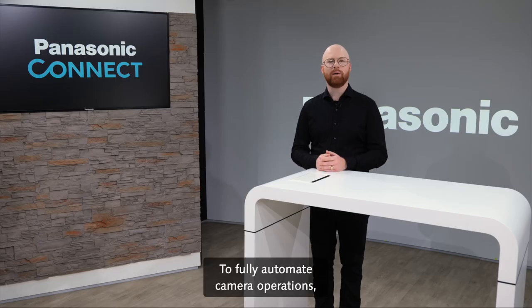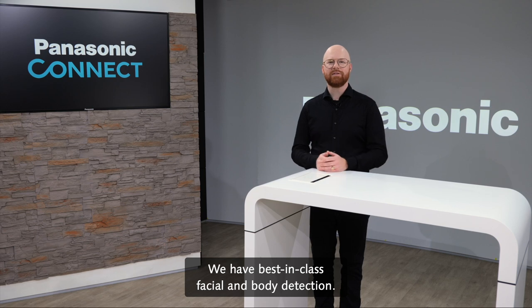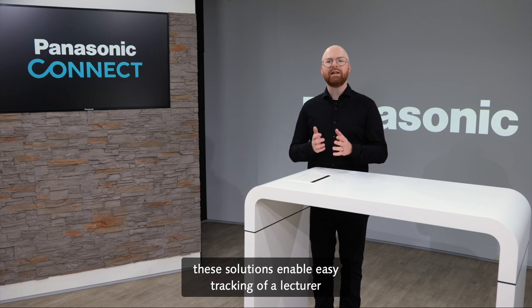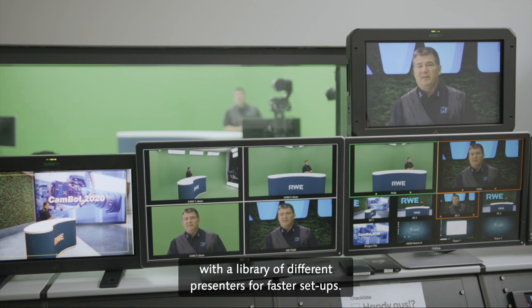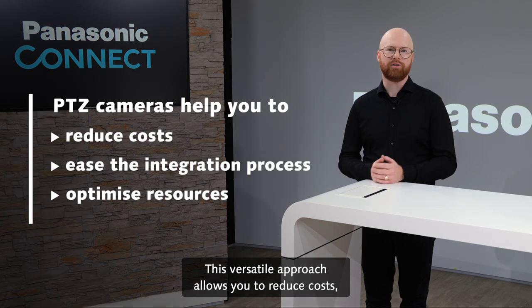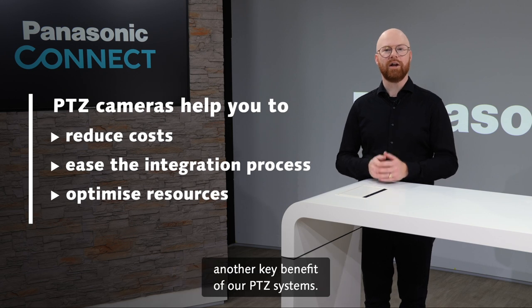To fully automate camera operations, we offer several software-based auto-tracking solutions. We have best-in-class facial and body detection based on deep learning technologies. These solutions enable easy tracking of a lecturer on stage and can even be pre-programmed with a library of different presenters for faster setups. This versatile approach allows you to reduce costs, ease the integration process and optimize resources — another key benefit of our PDZ systems.